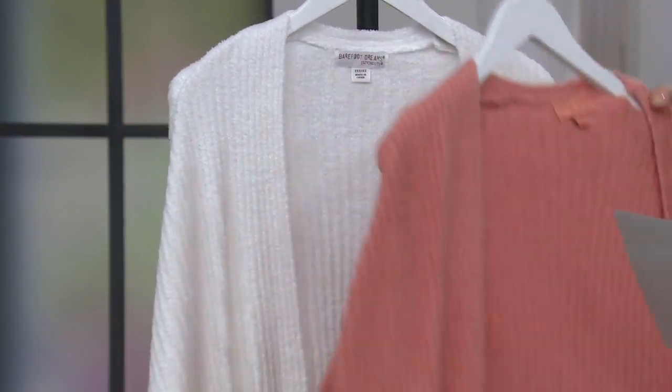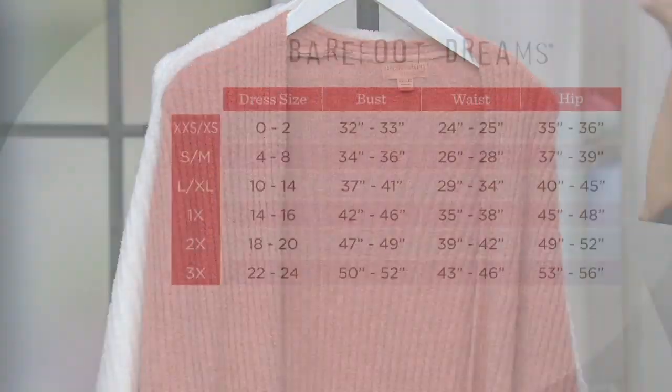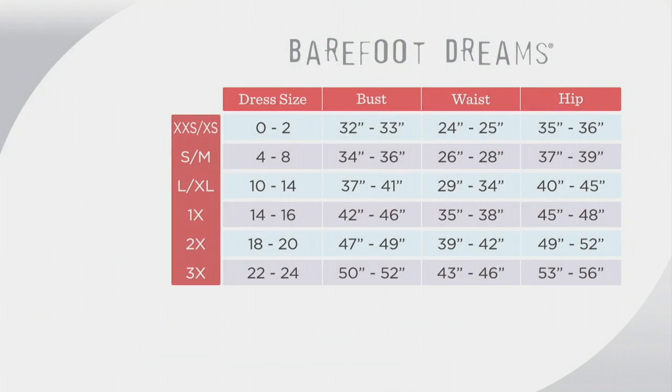Let's talk about sizing, because you guys did something a little bit different here. This is bridge sizing — so the first three are bridge sizing, where we combine two sizes. So if you're a 0 to 2, you're going with the extra extra small. 4 to 8 is small/medium. Large/extra large is 10 to 14. 1X is 14-16, 2X is 18-20, 3X is 22-24. It's a relaxed fit.